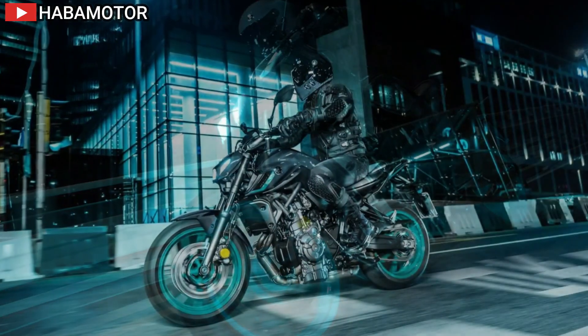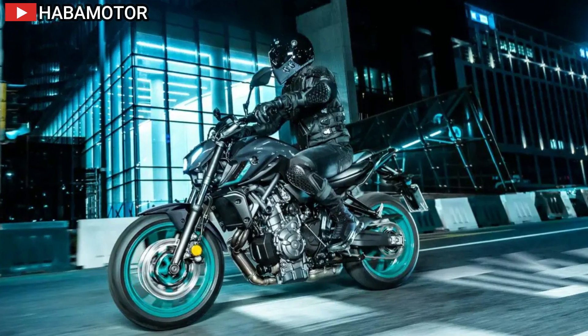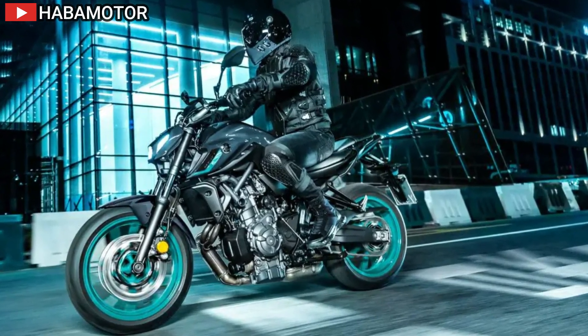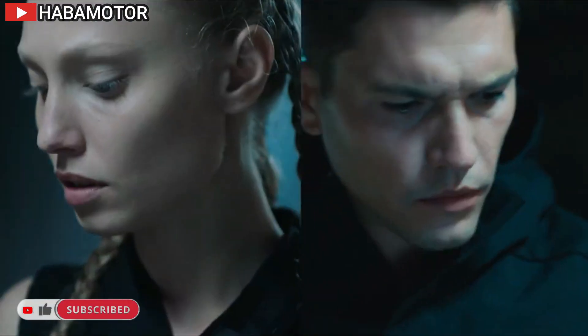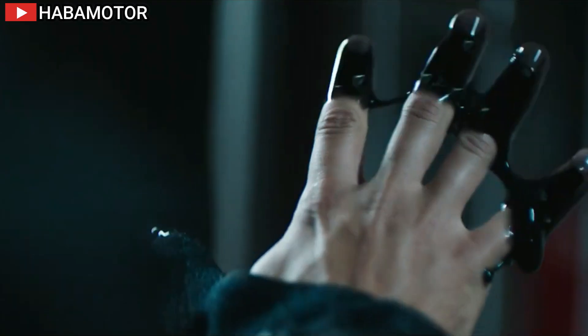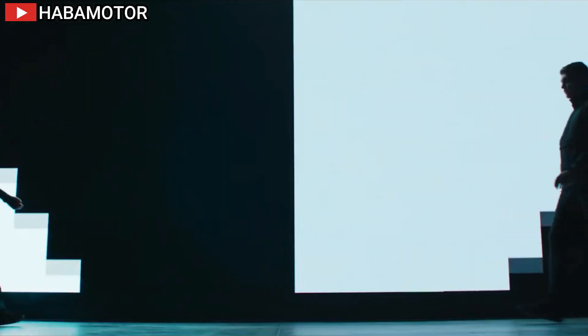The 2024 Yamaha MT07 is priced at $8,199 USD in the USA, $9,999 CAD in Canada, and £7,510 in Europe/UK. These prices reflect the bike's advanced features, high-quality materials, and innovative design, making it a competitive option in the middleweight motorcycle market.